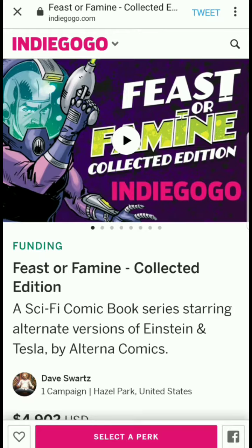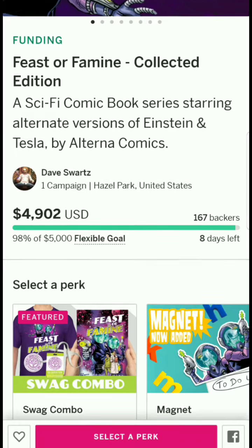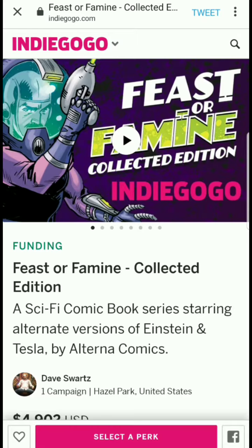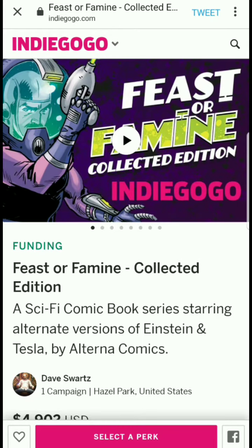I hope more people can find this campaign so we can get Dave up to his goal and beyond. Please hit that subscribe button to help me reach the 1,000 subscriber milestone. Like, share, and comment on what you think — and let me know which tier you're getting. I'm actually interested in getting this myself. I'll see you guys in the next video — take care and have a great rest of your day.